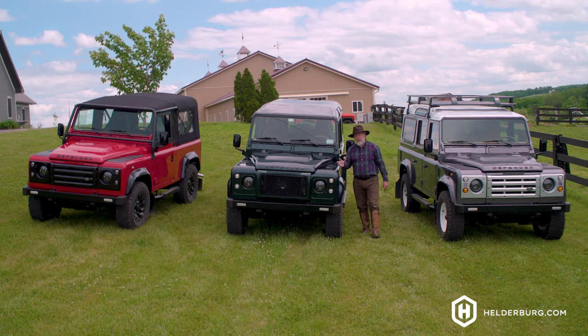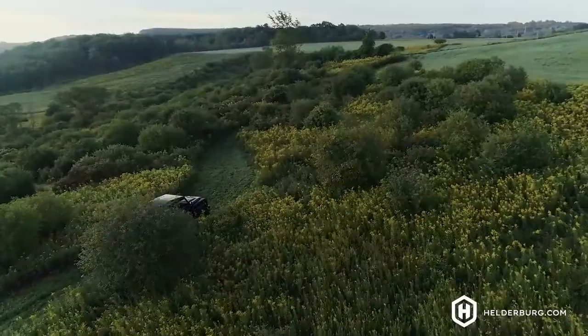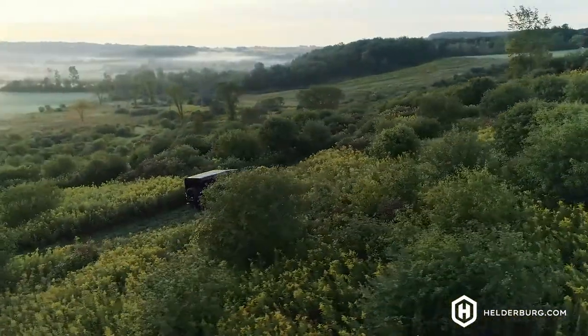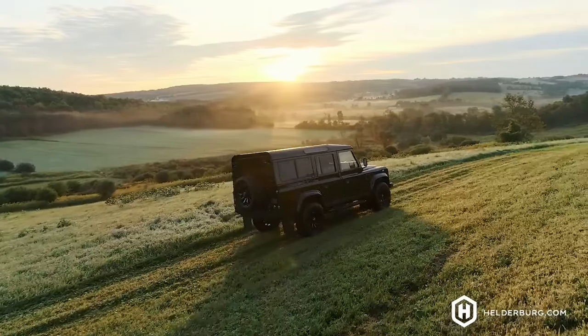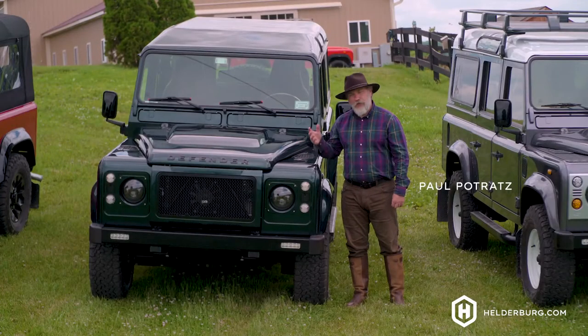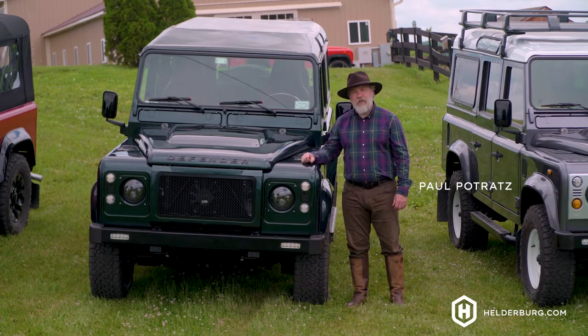When you think about a classic Land Rover Defender, you think about the ruggedness and what it can do off-road and how it can take you wherever you want to go. You probably think it doesn't have technology, it doesn't have the creature comforts, and it would not be the ideal daily driver. In this video, I'm going to show you what we do at Helderberg Defenders to give you those creature comforts and the technology so it becomes a modern daily driver, but it still has the great classic looks.